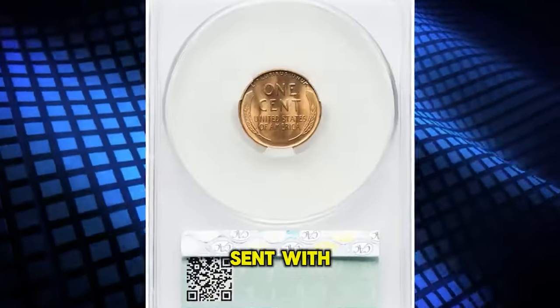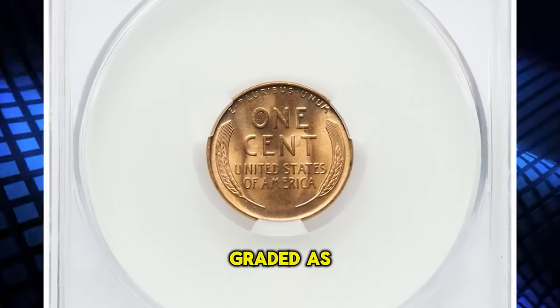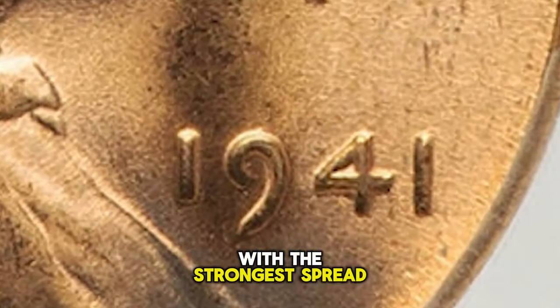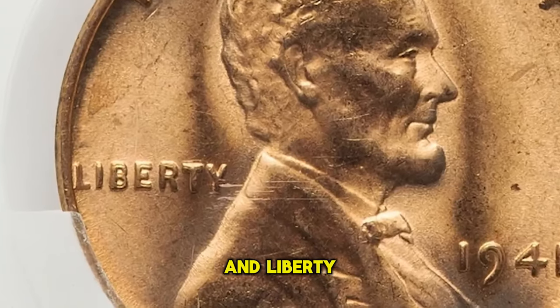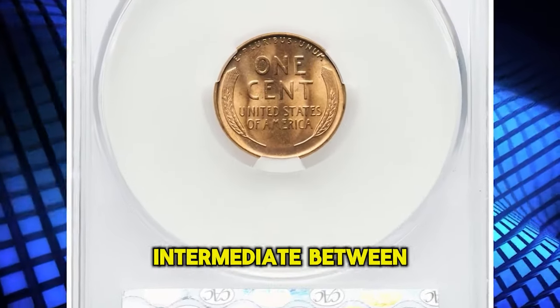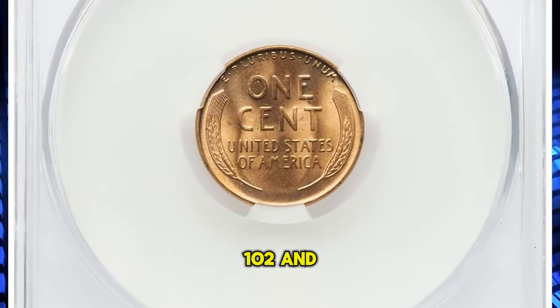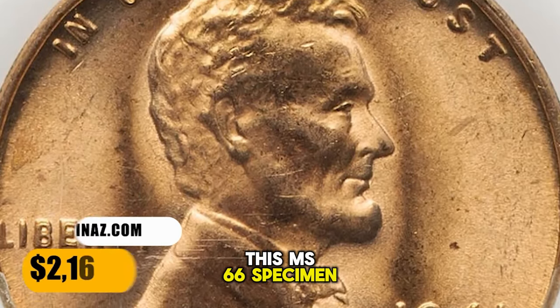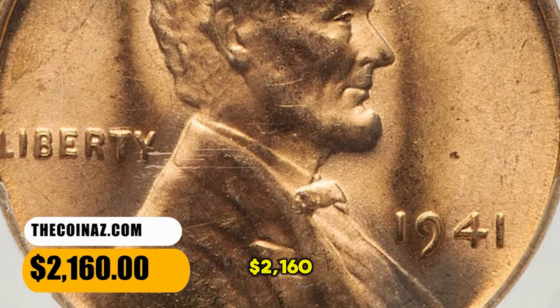1941 Lincoln Cent with doubled die obverse, graded MS66 Red — a desirable doubled die variety with the strongest spread on the 4 in the date and on LIBERTY. Cherry Picker's lists three DDO varieties for the issue, and FS-101 is intermediate between FS-102 and FS-103 in terms of importance. This MS66 specimen ended up selling for $2,160.